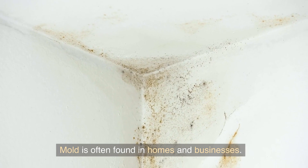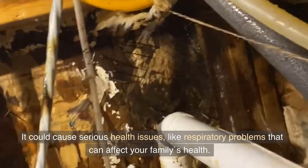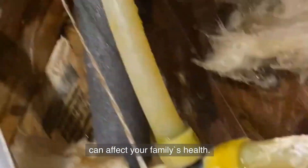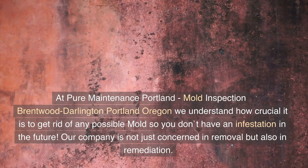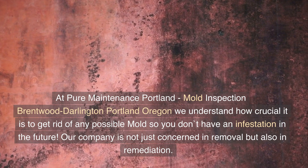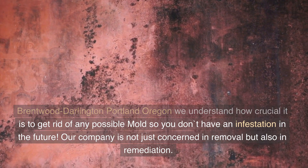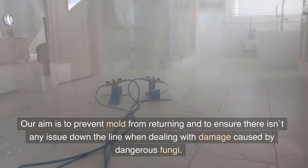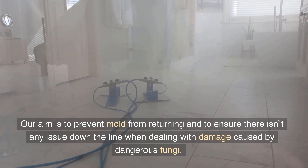Mold is often found in homes and businesses. It could cause serious health issues, like respiratory problems that can affect your family's health. At Pure Maintenance Portland, Mold Inspection Brentwood Darlington, Portland, Oregon, we understand how crucial it is to get rid of any possible mold so you don't have an infestation in the future. Our company is not just concerned with removal but also remediation. Our aim is to prevent mold from returning and to ensure there isn't any issue down the line when dealing with damage caused by dangerous fungi.